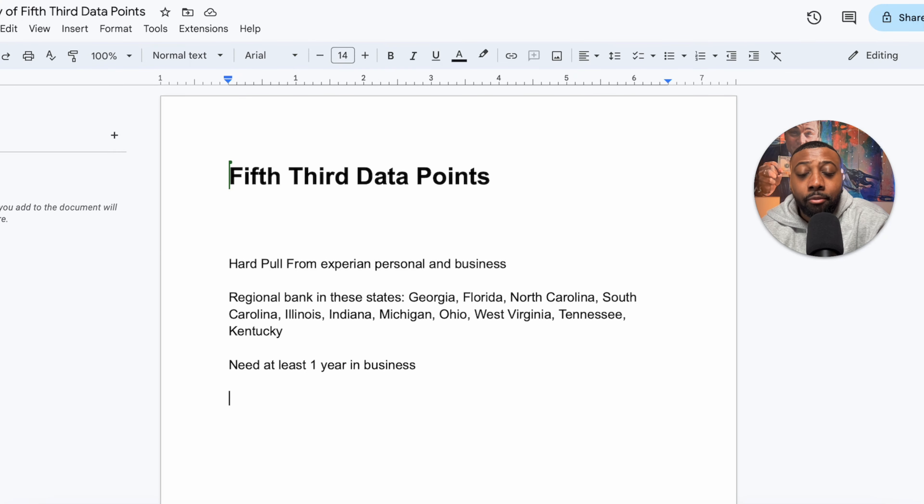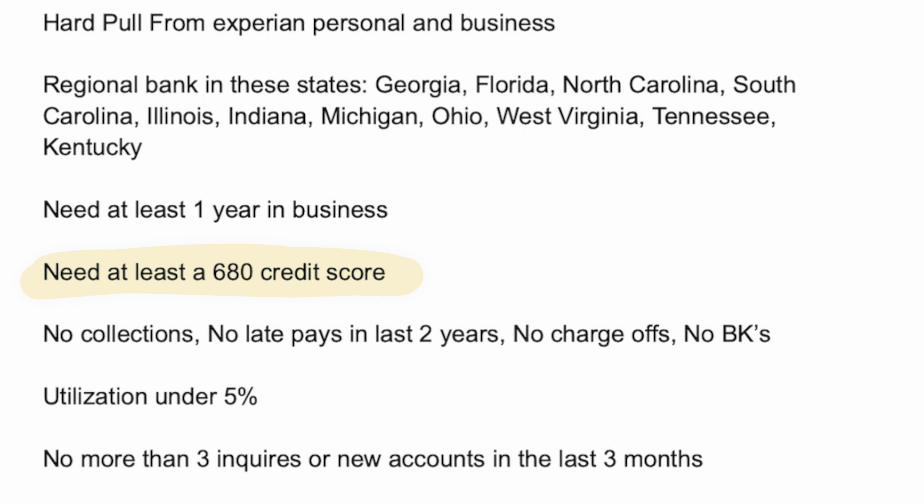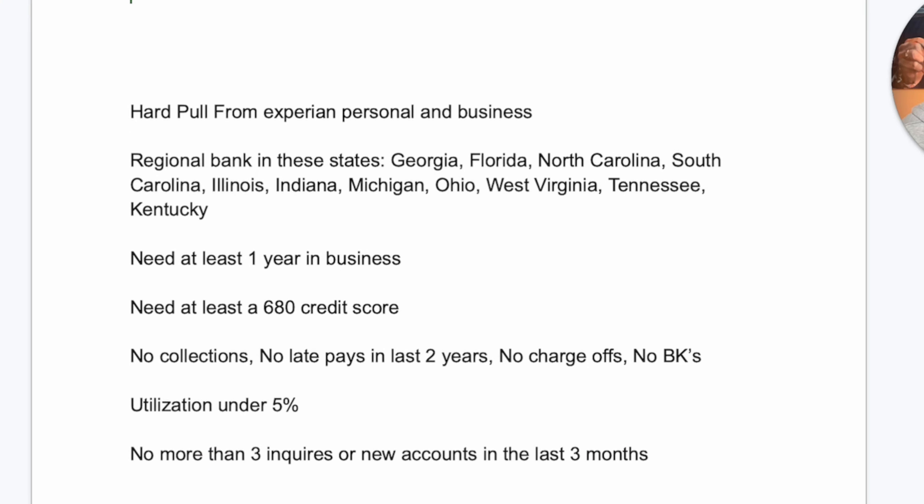This isn't a startup-friendly play. Even if you are technically a startup, but you've been sitting on an LLC for a year, two years, three years that's been established and you've been keeping up with making sure it's active, then this will still be a good play to run. You're going to need at least a 680 credit score, no collections, no late pays in the last two years, no charge-offs, no BKs. You need to have your utilization under 5%, and no more than three inquiries or new accounts in the last three months.